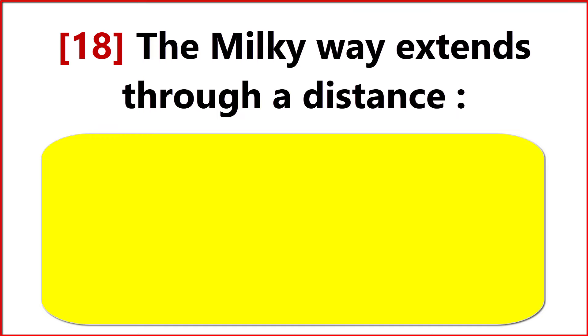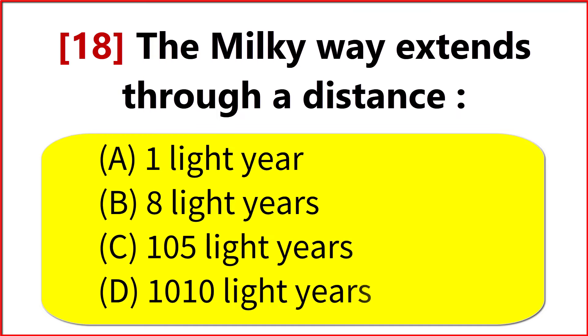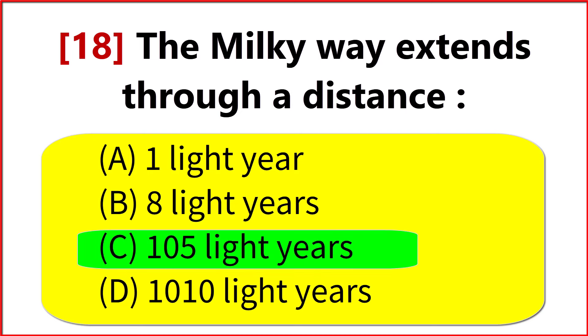The Milky Way extends through a distance of? Option C. 10^5 light years.